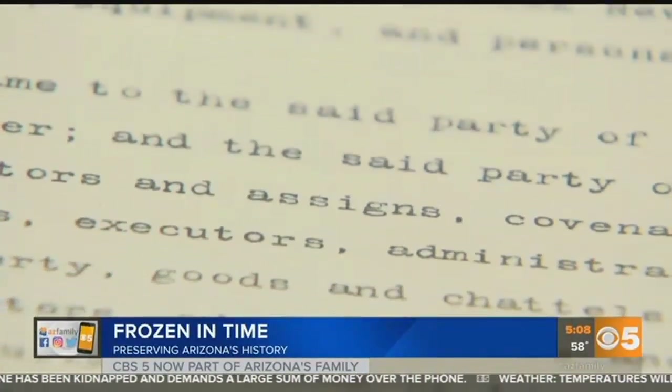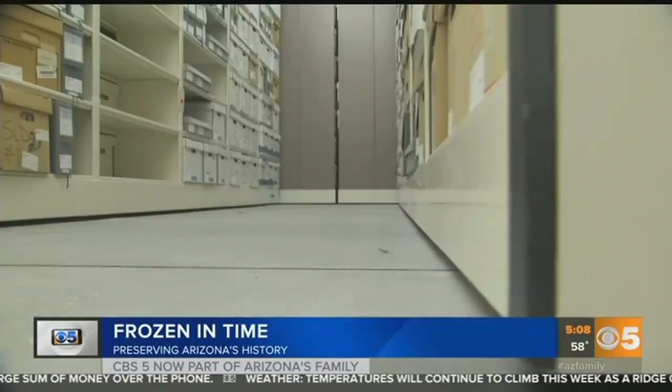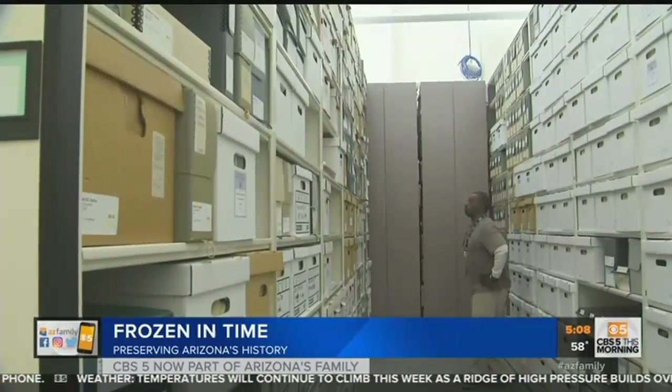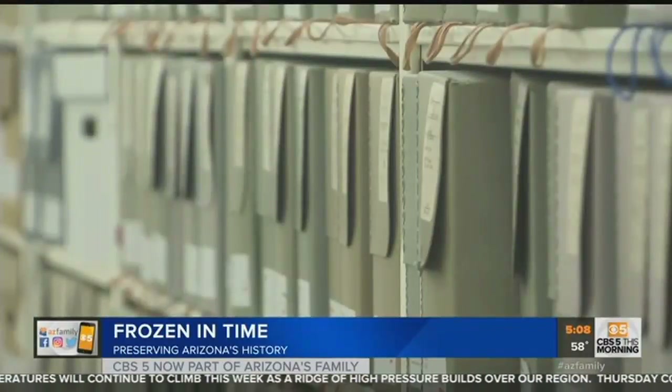This one here was printed in 1881. Once a document is deemed safe, it's stored at 55 degrees — the ideal temperature to preserve paper. And there's a lot of it in this building, enough to stretch all the way from Phoenix.